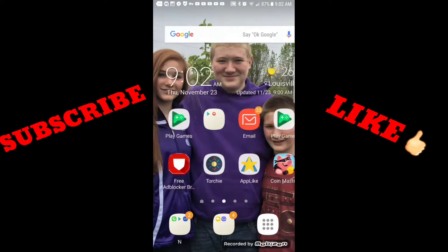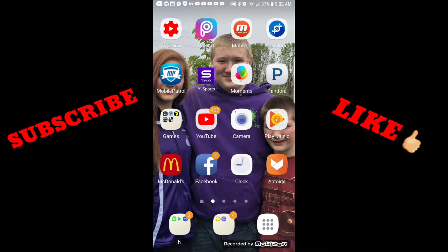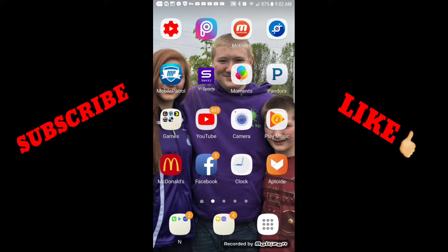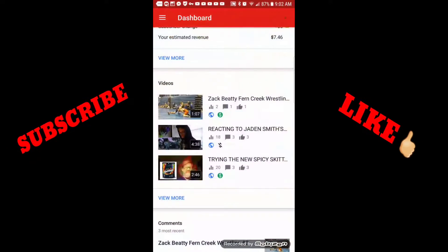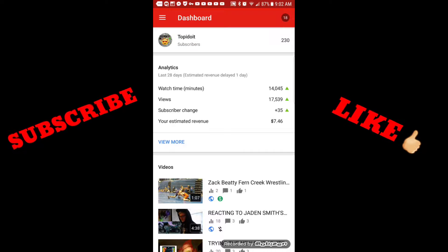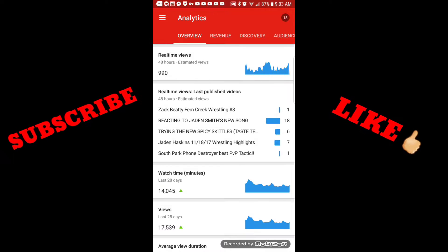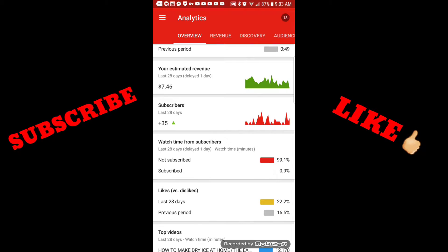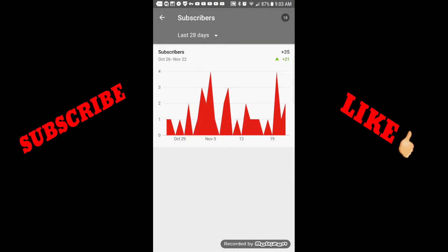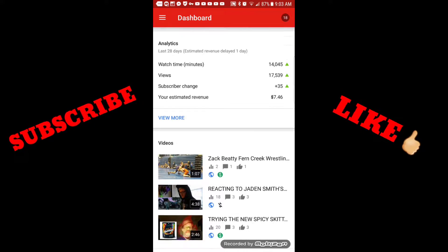What is up guys, this is Topi and today I'm going to show you how to get more subscribers in less time on YouTube. Just this month I've gained 35 subscribers in the past 28 days. Let's see how much I gained this past week — almost just about 10 subscribers, so I'm going to say 10 subscribers a week.